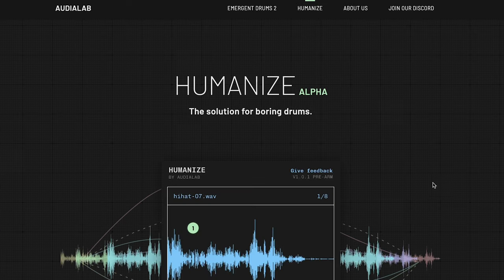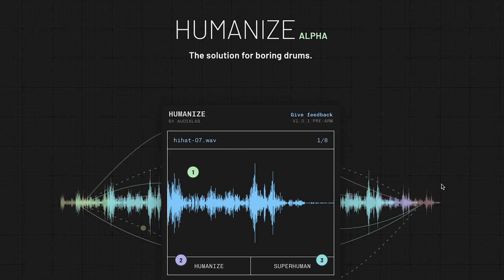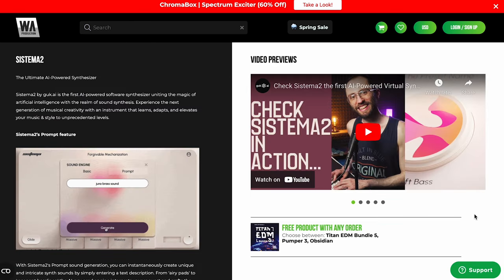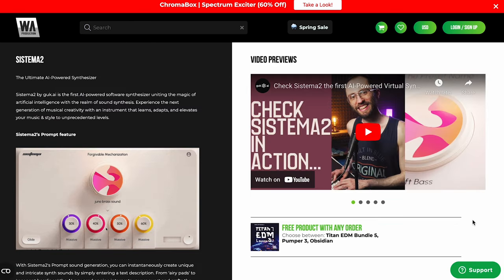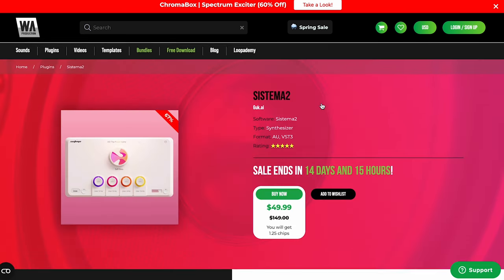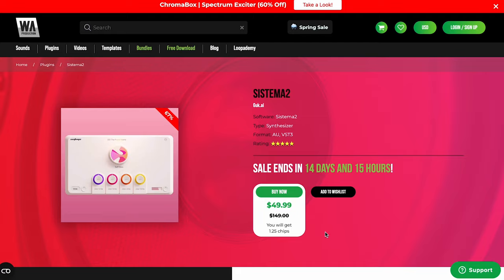Other AI news: Audia Lab has Humanize Alpha — a really cool tool where you import one drum sample and it creates infinite variations. Great for drum sampling to quickly create instruments. Over at WA Productions, they have Sistema 2 by Gook AI — showcased as the world's first AI-powered synthesizer where you type in a prompt for your sound generation and instantly get a new sound. Available now for $49, normally $149.